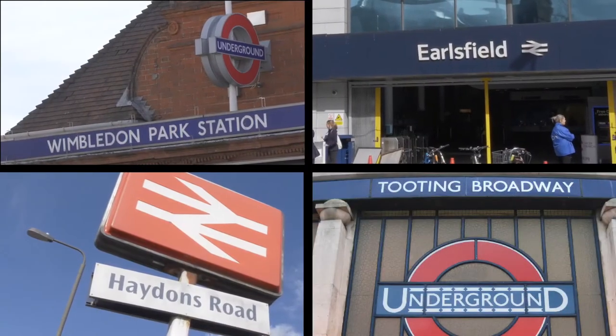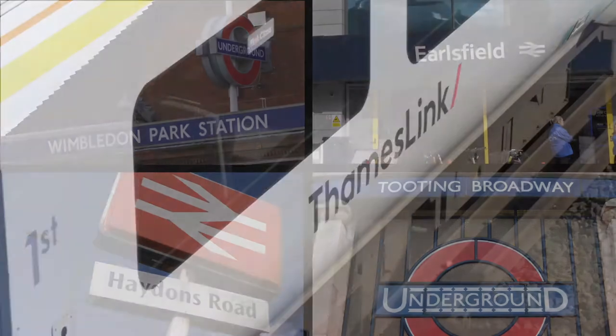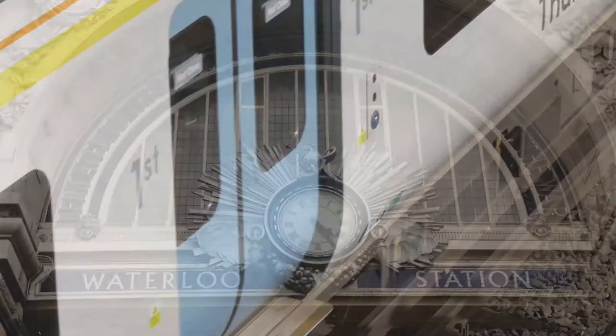There are four rail lines serving all parts of the capital, and a mainline commute of just 13 minutes to Waterloo.